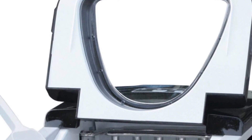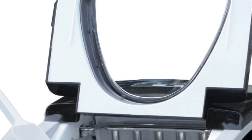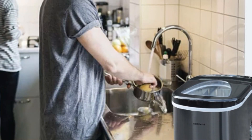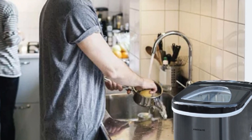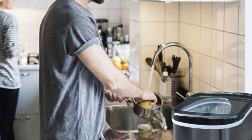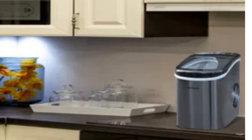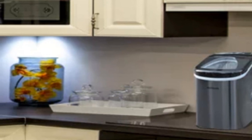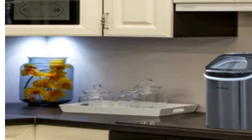Overall, the Hauiama Ice Maker combines style, functionality, and efficiency. It delivers a consistent supply of ice, boasts a sleek stainless steel design, and offers user-friendly features for convenience. Whether you're hosting gatherings or simply want to enjoy chilled beverages, this ice maker is a reliable and convenient addition to any kitchen. Say goodbye to ice shortages and enjoy the convenience of the Hauiama Frigidaire Countertop Ice Maker.